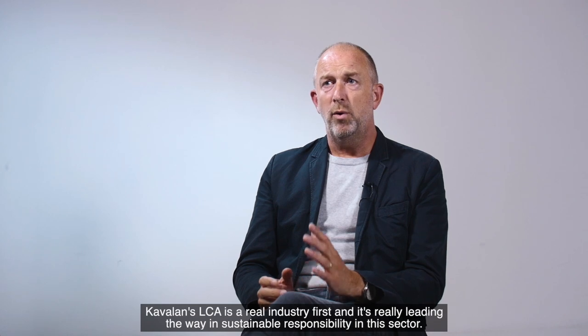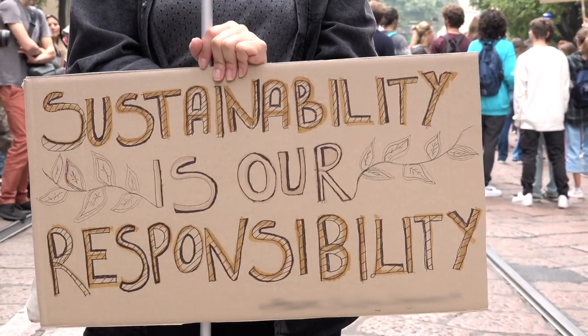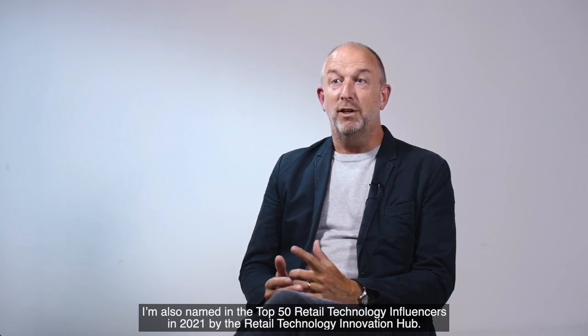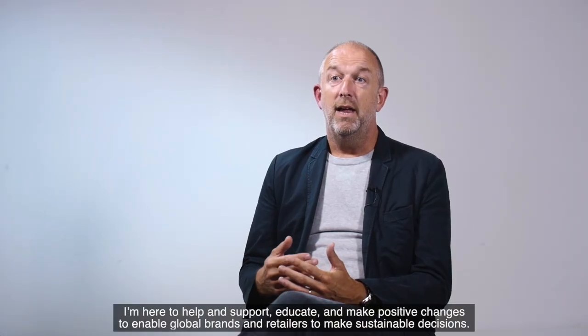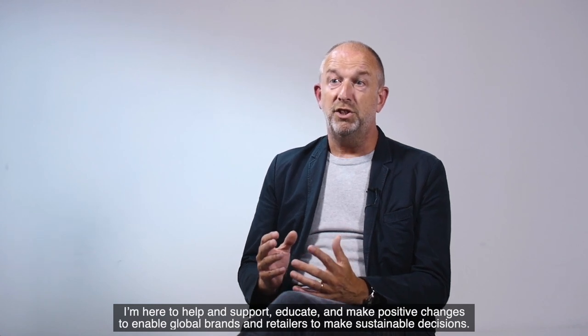Kavilan's LCA is a real industry first, and it is really leading the way in sustainable responsibility in this sector. My name is Steve Lister. I'm a global retail sustainability strategist, also named in the top 50 retail technology influencers in 2021 by the Retail Technology Innovation Hub, and head of sustainability for Popeye UK and Ireland. I'm here to help educate and make positive changes to enable global brands and retailers to make sustainable decisions.